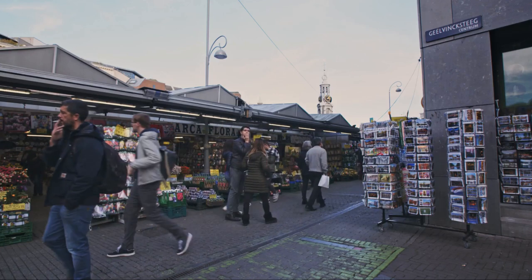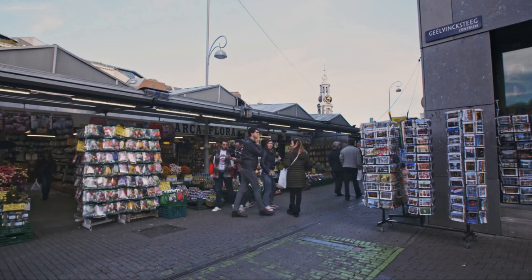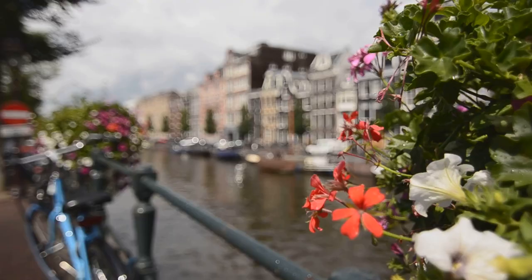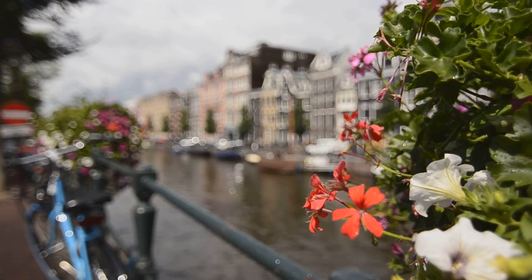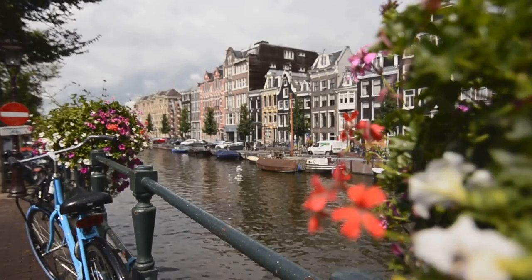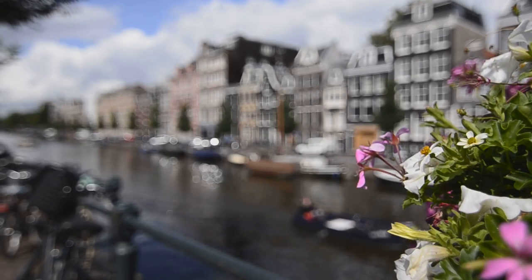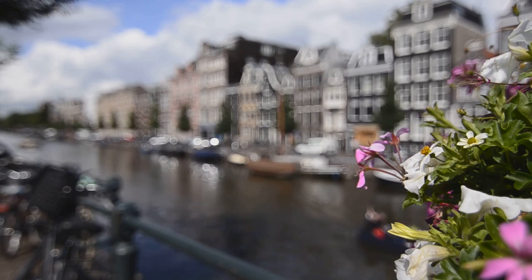But the Bloemenmarkt offers more than just flowers — it's a treasure trove of Dutch souvenirs, from traditional wooden clogs to delicately painted delftware. You can also find a variety of seeds, bulbs, and gardening supplies, giving you the chance to take a little piece of Dutch horticulture home with you. Whether you're an avid gardener, a flower enthusiast, or simply a lover of beautiful things, the Bloemenmarkt is a must-visit. It's more than a marketplace — it's a celebration of Dutch culture and a testament to the country's love for flowers.